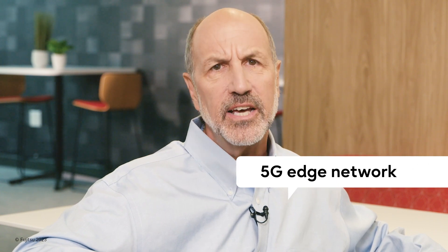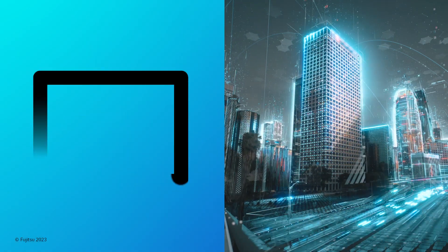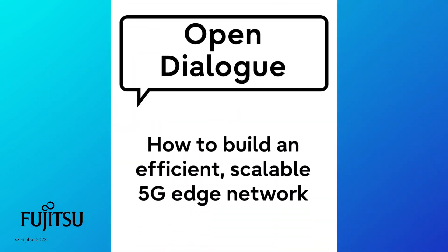Let's have an open dialogue about how to build the efficient, scalable edge network you need to deliver today's 5G services, and how you can set the foundation for evolving beyond 5G. At Fujitsu, we've been deploying and operating edge and X-haul networks for Tier 1 and Tier 2 service providers for decades.